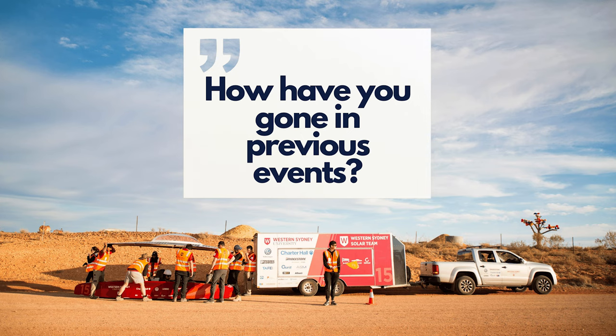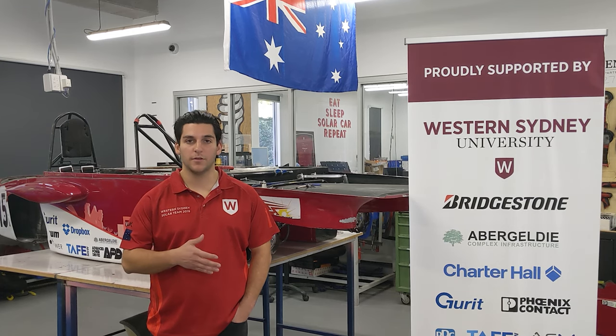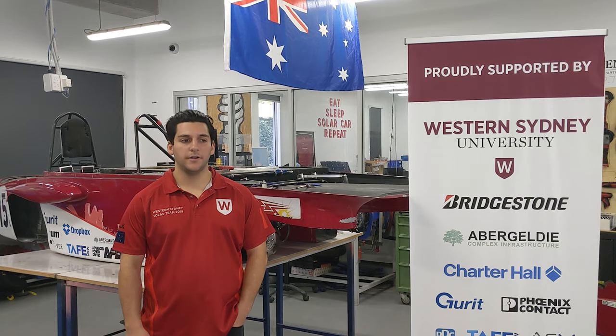They beat Michigan University's 18-year winning streak. In the Bridgestone World Solar Challenge they've placed 11th and also 6th. They generally run the race on well under a million dollars, while comparatively some international teams are running within the tens of millions.